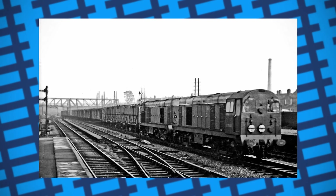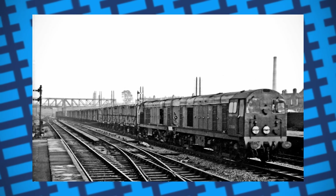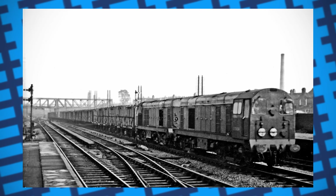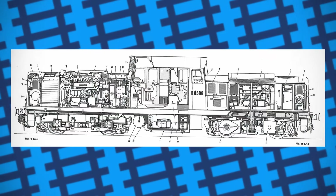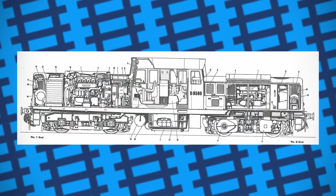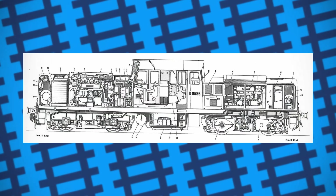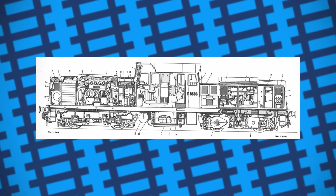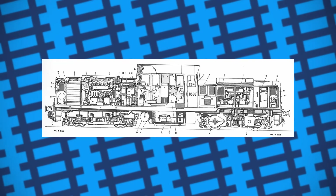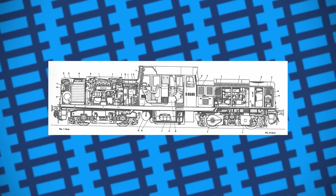In 1962, they began looking for locomotive builders who could meet their specifications. One of the companies that agreed to give it a go was the Clayton Equipment Company, who came up with a design where the cab would be set directly in the middle of the locomotive's body, with small engine compartments on either side allowing the driver to clearly see over them.